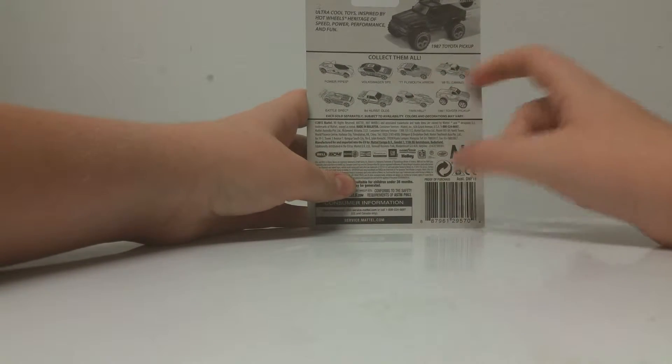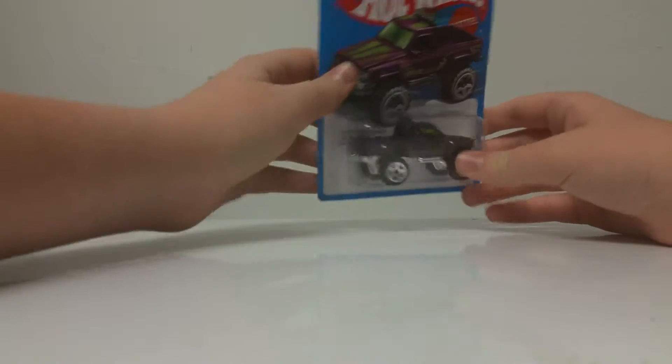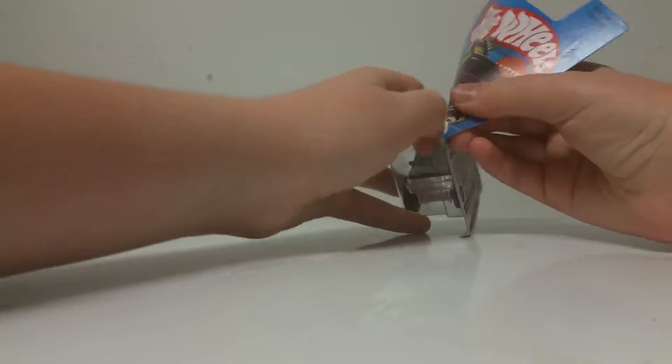As you can see, you can collect all these different cars. I went ahead and picked this model up because it looked the coolest. We're going to go ahead and get this out of the package.